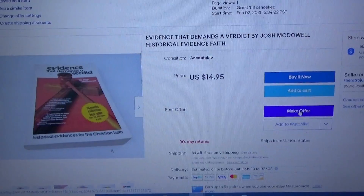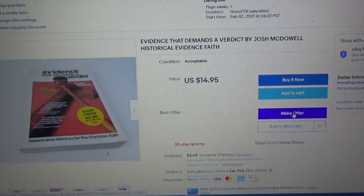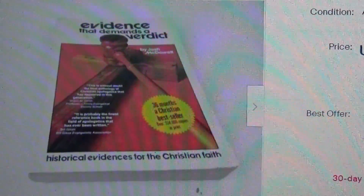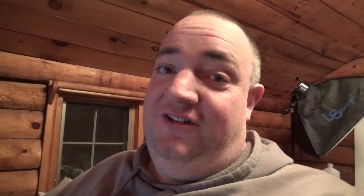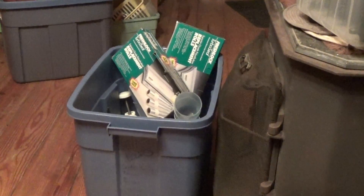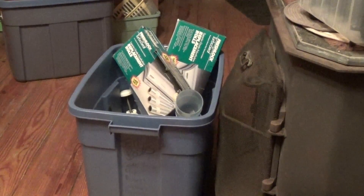I've got this one up for $14.95 or best offer — it's 'Evidence That Demands a Verdict,' I think it's a religious book. I'm not really sure how this stuff is going to sell but I'm willing to give it a shot — the price was right. My goal is to get this entire bin listed. I've got the photos for it now and I just want to concentrate on getting the job done.